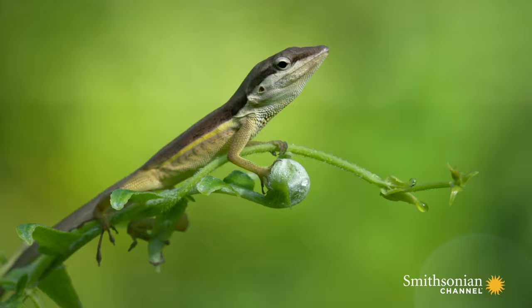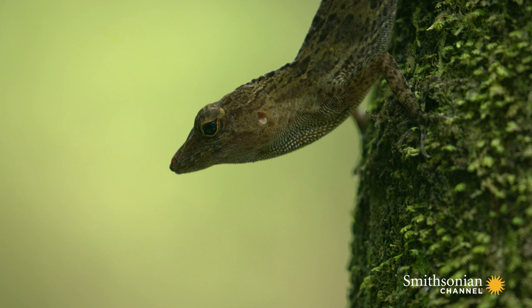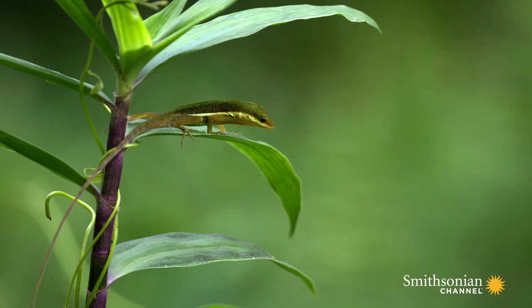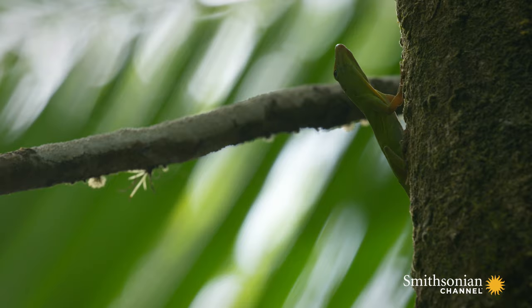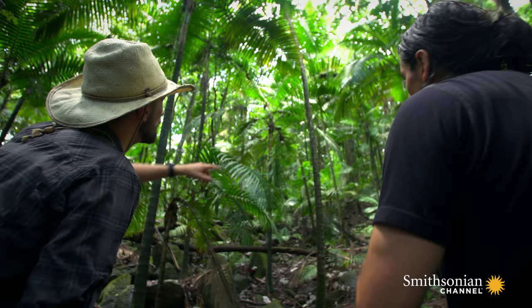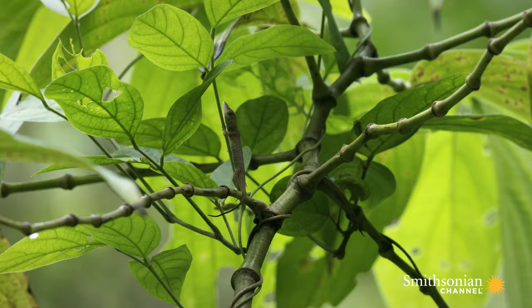All of these anoles live side by side here in Puerto Rico. But they aren't just randomly scattered all over — they specialize, so you tend to find each type in a different part of the forest. Some low, some high, some on the tree trunks, and others out on the smallest twigs.